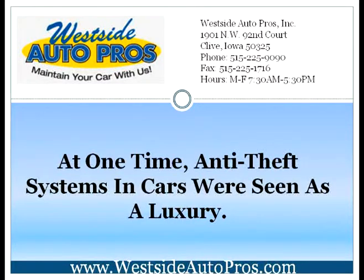If you're looking to upgrade your anti-theft system, you need to make sure that you're looking for the right features. These tips will help you to compare different anti-theft systems.